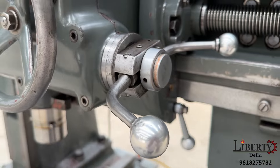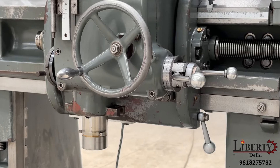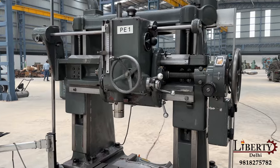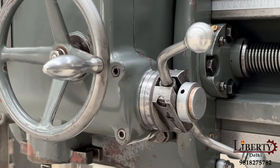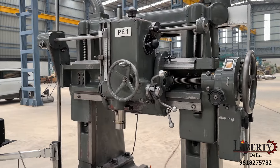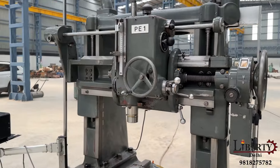The spindle is now moving downward in feed mode. The feed rate is currently set at 0.08 mm per revolution. The feed rate is now increased to 0.13 mm per revolution. To reverse the spindle feed direction — which was coming down — we have reversed it and the spindle is now going upward in feed.